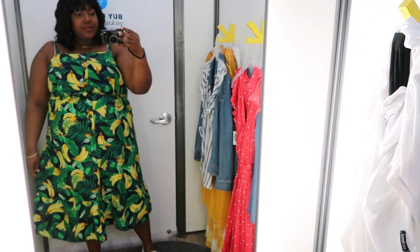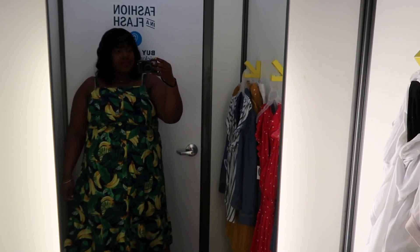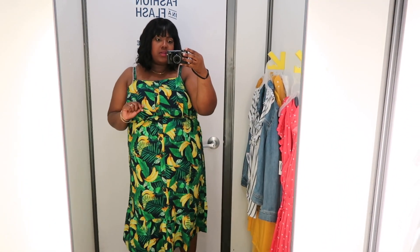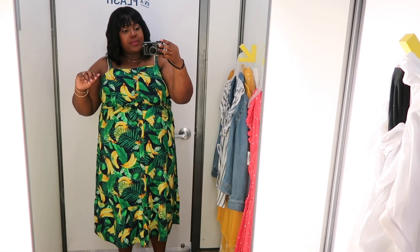I definitely recommend this dress to you guys. I would pair it with bright yellow shoes, or brown shoes with a brown belt and brown handbag.